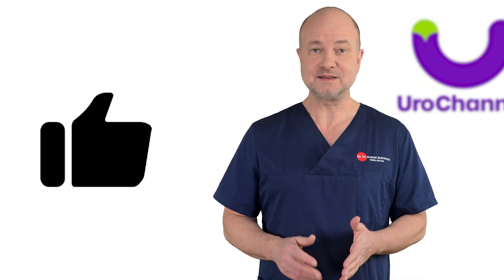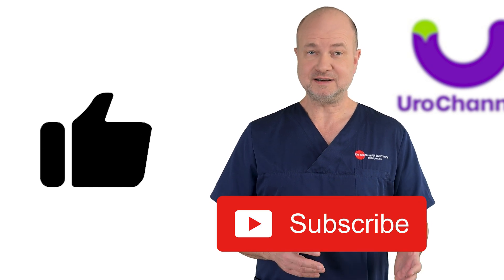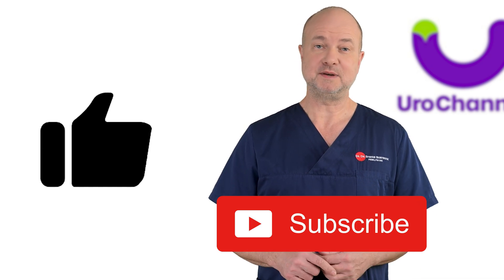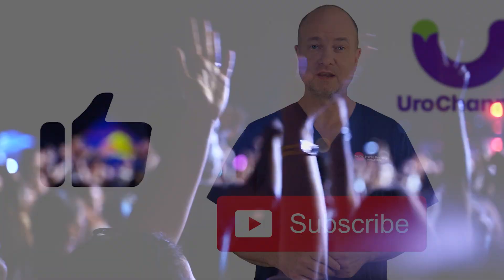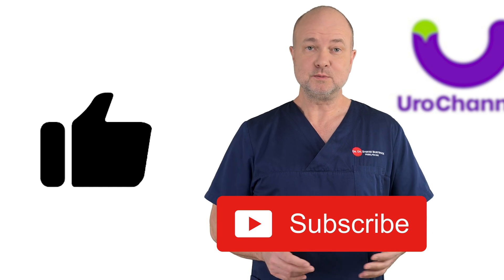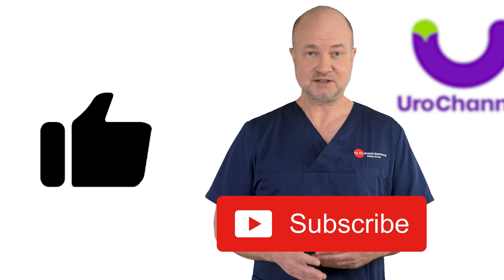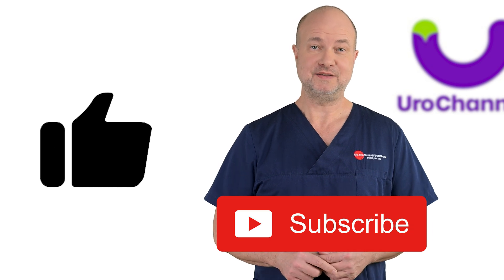Likewise important is to like this video and subscribe to UroChannel. Creating content takes a lot of time and effort, so clap your hands if you like my videos — on YouTube this means liking and subscribing. It's a win-win situation: it doesn't cost you anything and I will be rewarded for my work. Thank you.